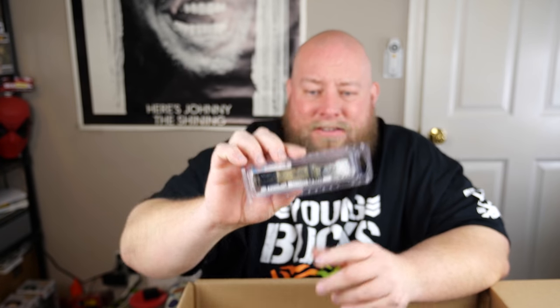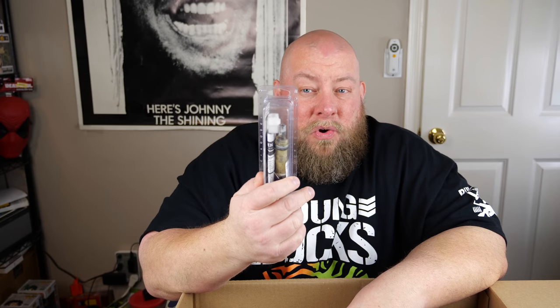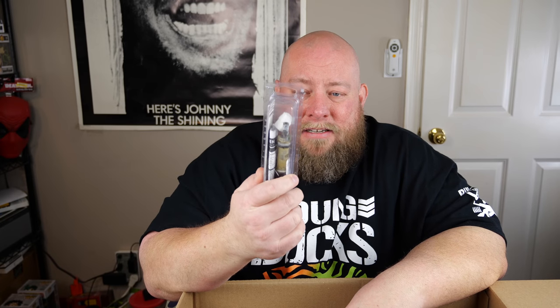Then a very heavily used Moen 1200 single handle faucet brass replacement cartridge — it has water and mold and all kinds of nastiness on it. Somebody bought a new one, installed it, put their old one into the package and returned it to Amazon to get their money back. Yeah, that's just trash.